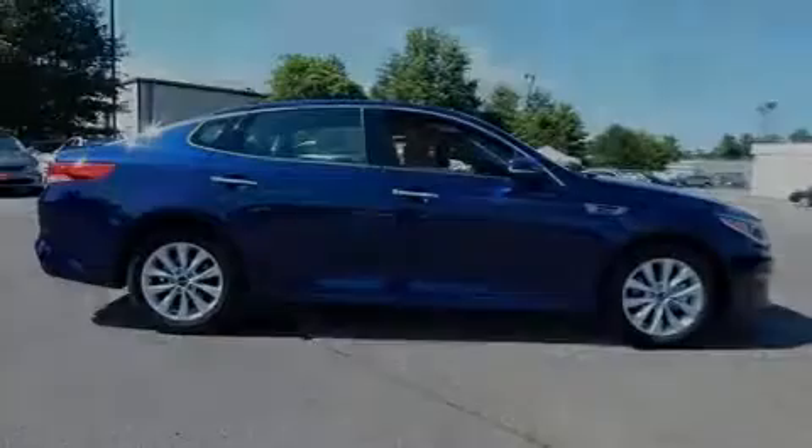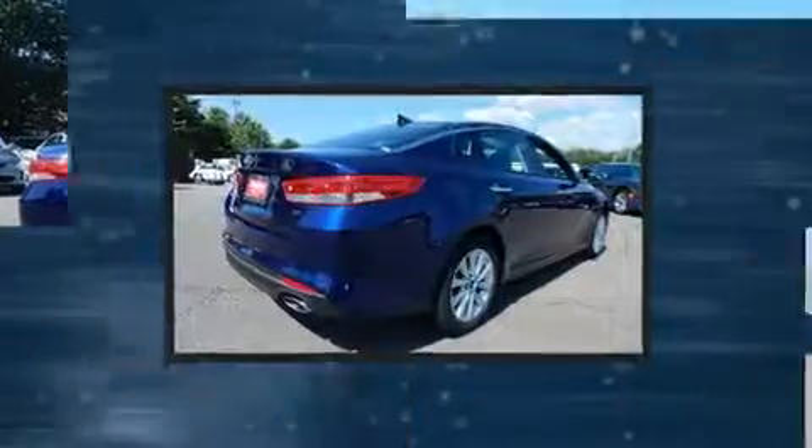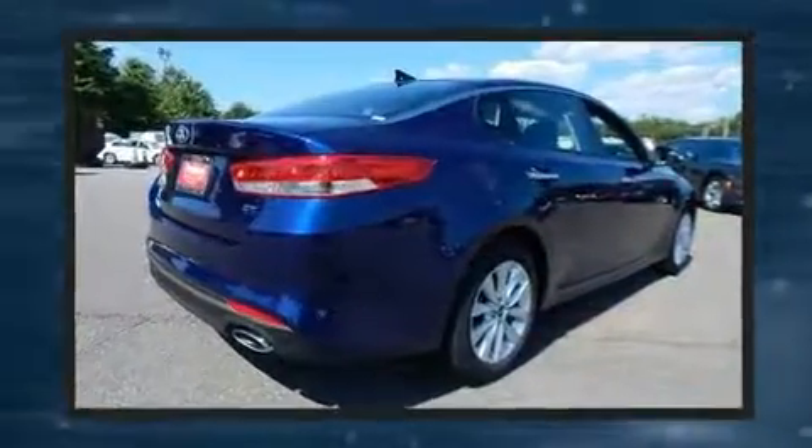Familiarize yourself with a 2016 Kia Optima. With less than 10,000 miles on the odometer, this four-door sedan prioritizes comfort, safety, and convenience.